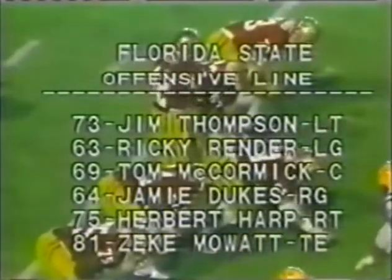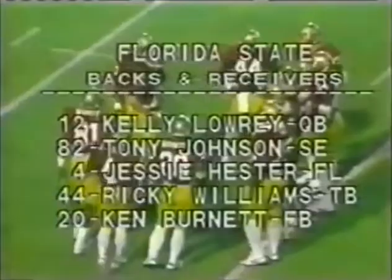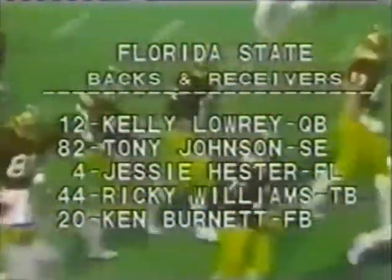The running back is Ricky Williams at 10th Burnett. They'll use a lot of different formations. Here's a quick hook, complete — tenant for Jesse Hester, for Kelly Lowry. There's the backs and receivers: Lowry, your quarterback; Johnson, your split end; Hester, Wims, and Burnett — your skilled people on offense.